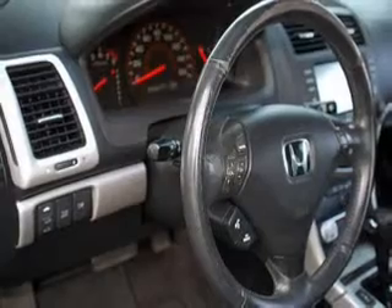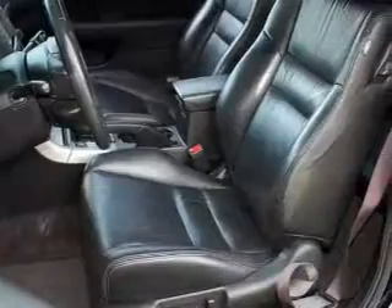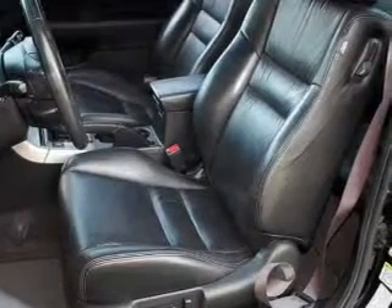There's nothing like a sunroof on a nice day. Plus, enjoy these notable features that are included in this vehicle: air conditioning, power door locks, power windows, power steering, cruise control, power mirrors, an alarm system, and an AM FM stereo with a CD player.